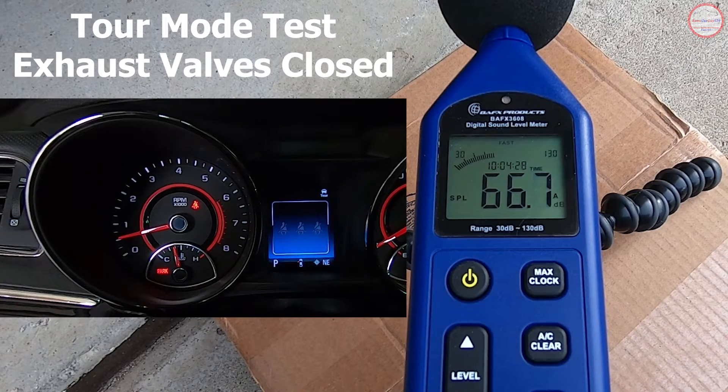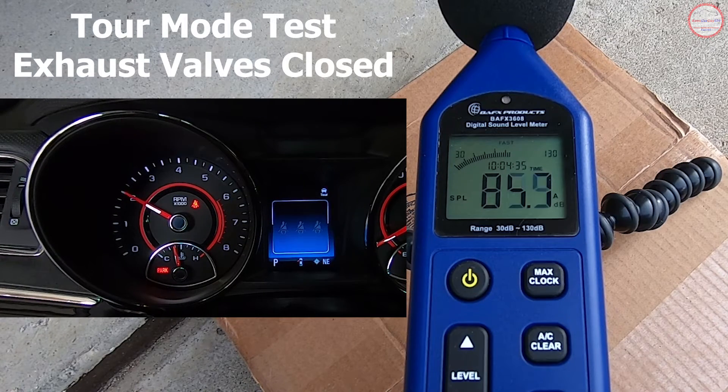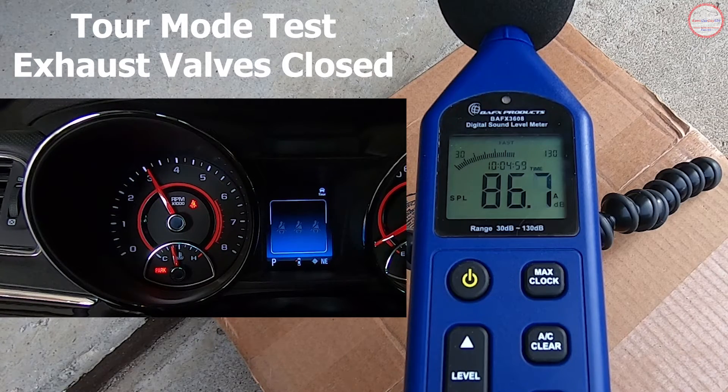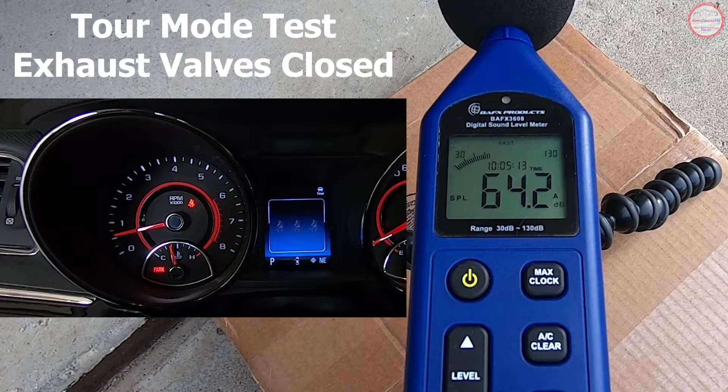And now we're going to rev. 2,000 RPM range — 2,000 right there. 2,500 right there. 3,000 right there. And back to idle, with tour mode and valves closed on exhaust.